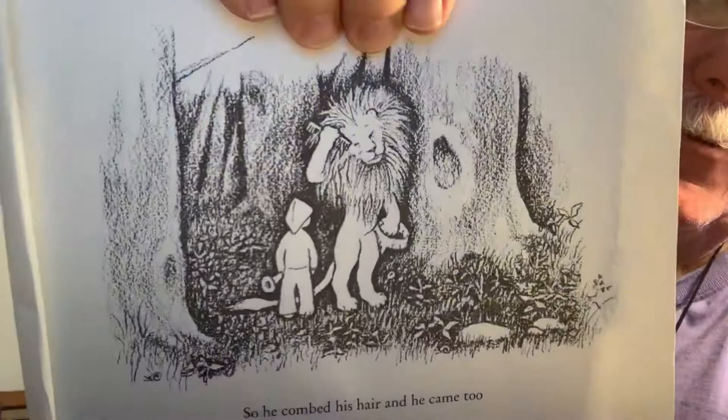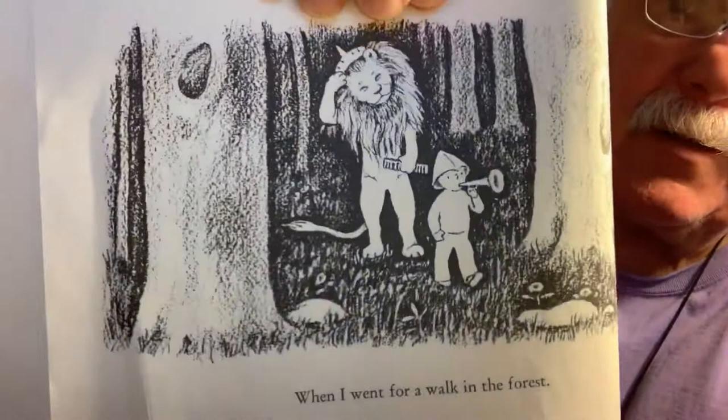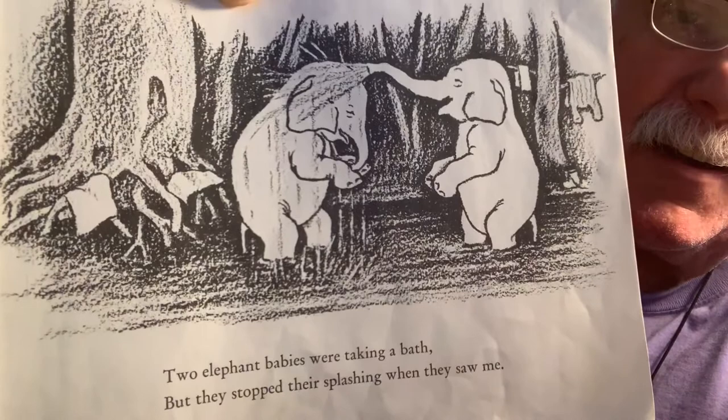So the lion combed his hair, and he came too. And he stood up. There they go — he's playing his horn again as the lion follows him, continuing on his walk. When I went for a walk in the forest, two elephant babies were taking a bath. Look at that. They're spraying each other. They're having such a good time.